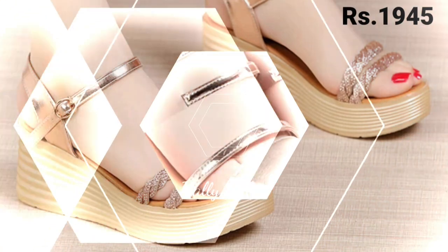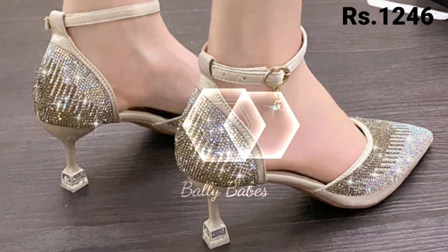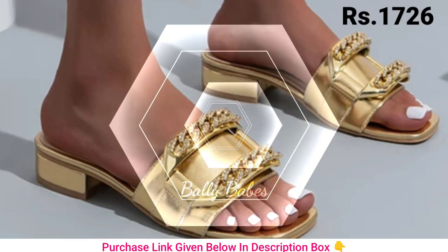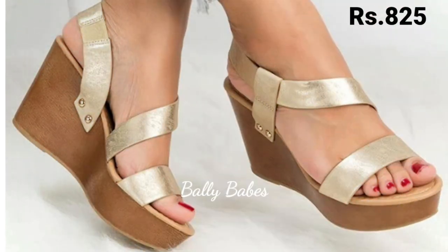I hope you will like these footwears. Make sure you subscribe if you want such videos on a regular basis. Now let's talk about how you can purchase this beautiful collection. If you want to place an order for these footwears, there is a purchase link given below in the description box as always.